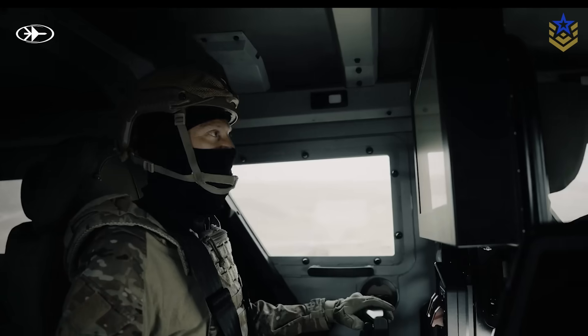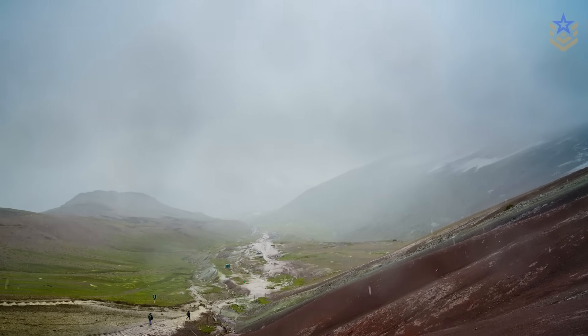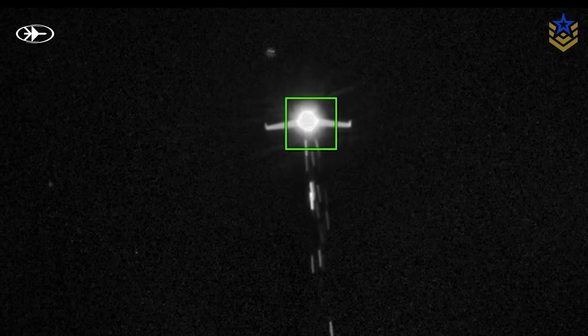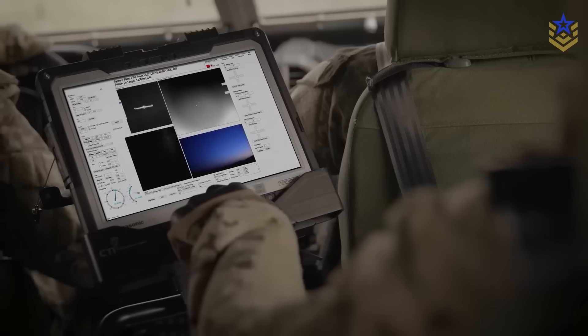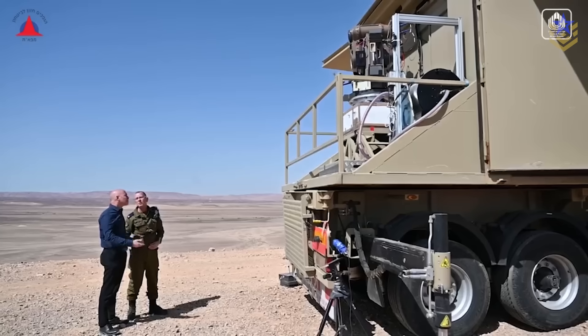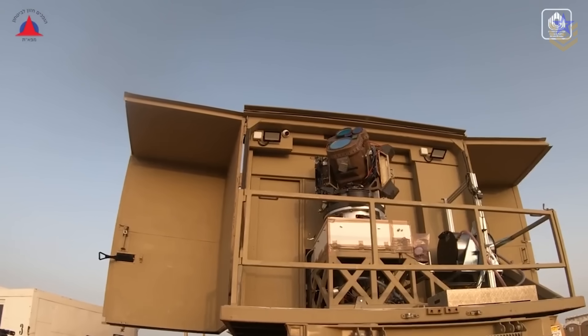All of that said, lasers come with real constraints. Atmospheric effects such as fog, rain, dust, smoke, and turbulence scatter and absorb energy, degrading performance just when massed rocket fire may coincide with bad weather. Lasers are line of sight and need a steady dwell time on target to burn through, which means precise tracking and stabilization under jamming or clutter. Thermal management and power supply also set limits on sustained fire, even though the magazine is electricity. Israeli and industry officials say new adaptive optics and beam combining techniques mitigate some of these issues, but they do not eliminate them.